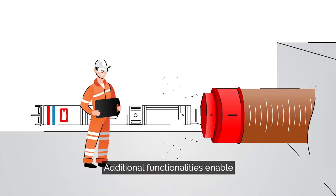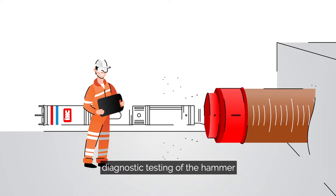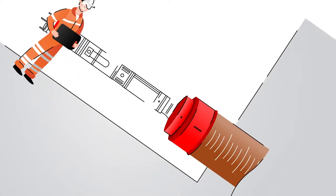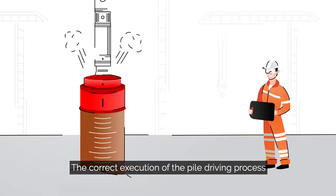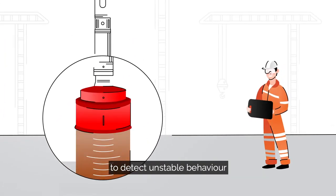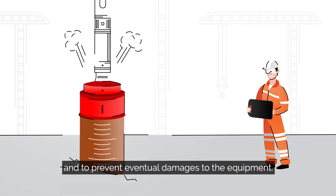Additional functionalities enable diagnostic testing of the hammer and horizontal piling. The correct execution of the pile driving process is continuously monitored to detect unstable behavior and to prevent eventual damages to the equipment.